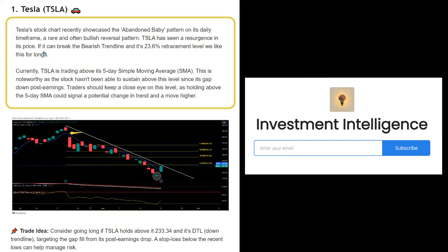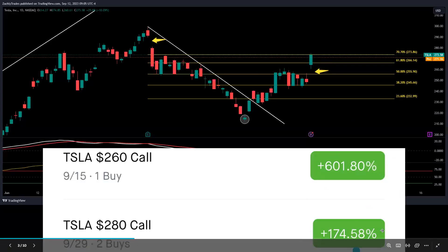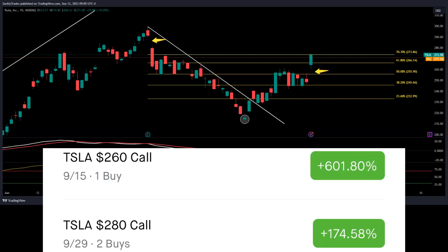I do want to mention I have a completely free newsletter that gives out free trade ideas and setups. For example, this is Tesla from about two to three weeks ago — we talked about the abandoned baby and the trend line and the setup there. You can see how you can get gains of up to 600% or almost 200% trading options in the stock market. Even if you didn't trade options, this was still a very lucrative move, going from $230 all the way up to $270. There's a link in the description or comment section down below where you can sign up.